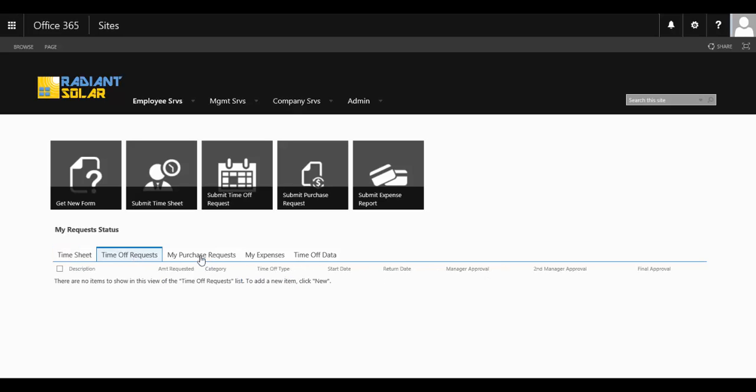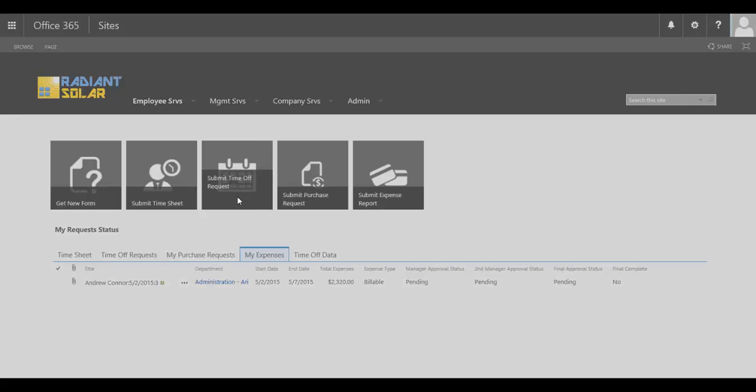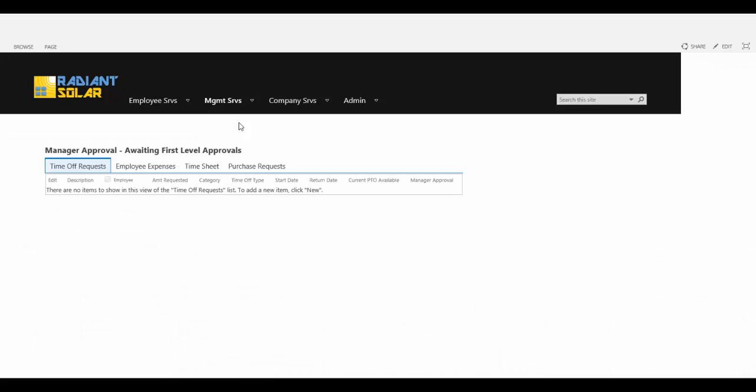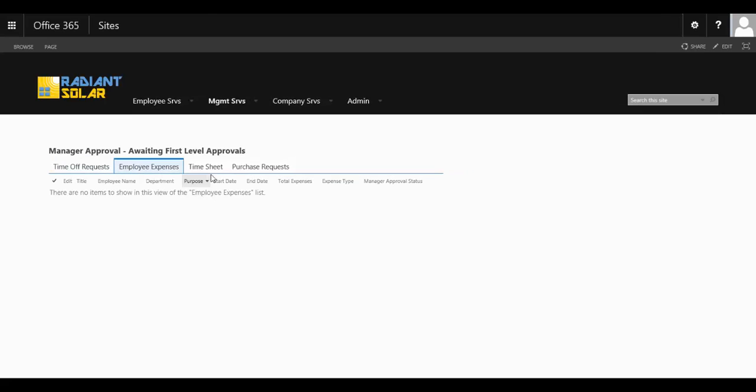There's the employee services portal where staff are able to put in things like their timesheets, time off requests, or purchase requests and expenses just with the click of a button. Managers also have access to a one-stop shop for all their approvals as well.